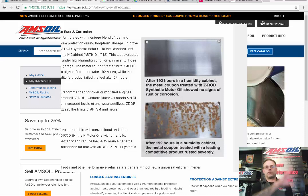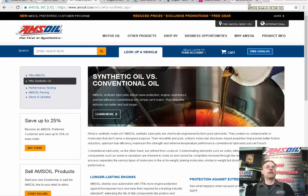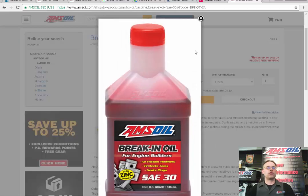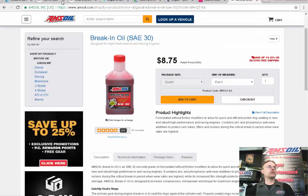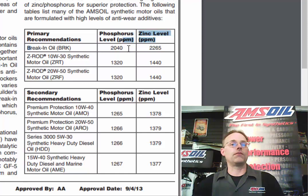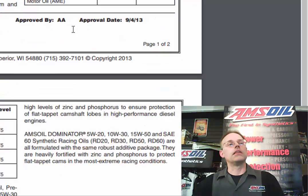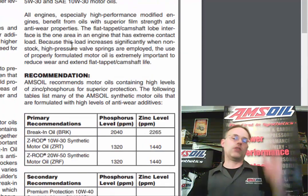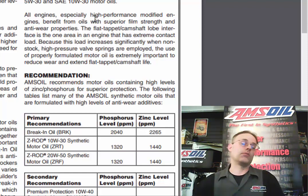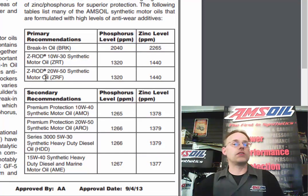Let's go over these products. First, I wanted to mention the break-in oil. If you're rebuilding an engine, the zinc level for the break-in oil is 2040 ppm of phosphorus and 2265 ppm of zinc. This two-page technical service bulletin — I'm going to put a link below the YouTube video just above the comments so you can click on it and download and print it out yourself.